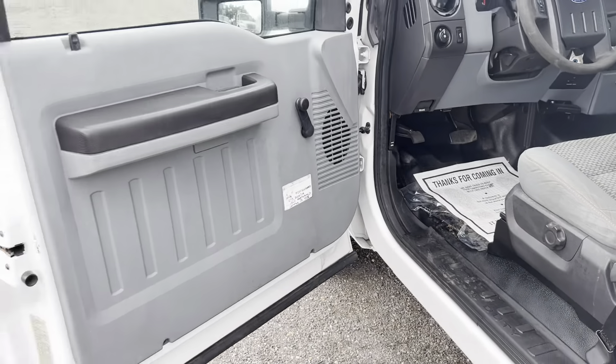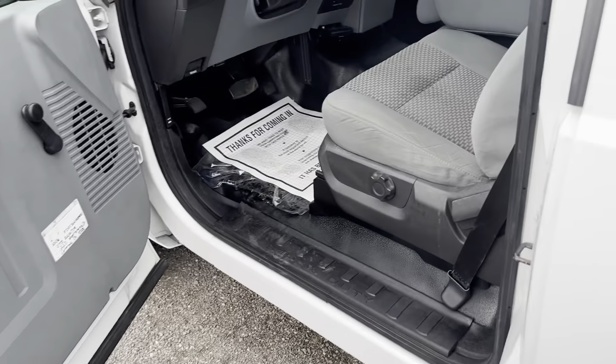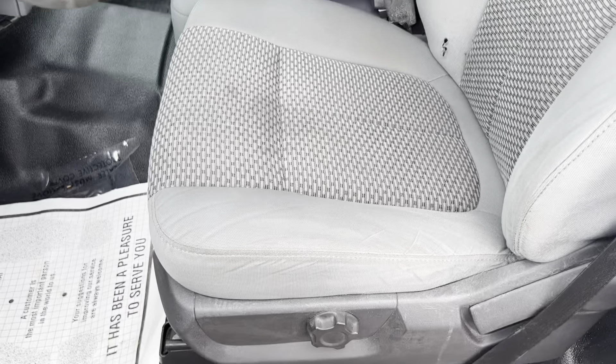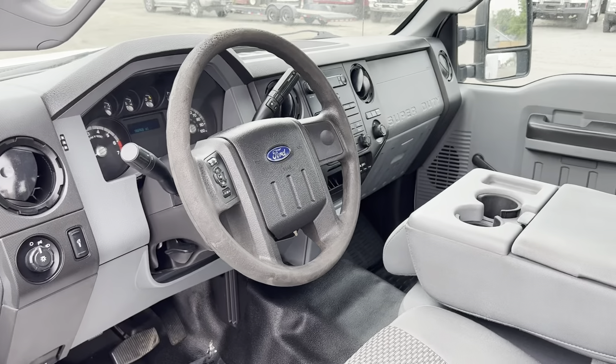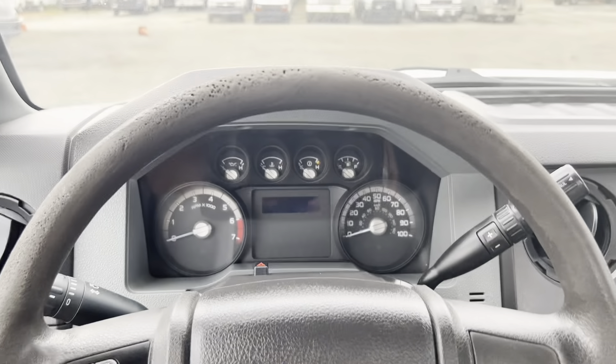Looking inside, we have just your regular work package — crank windows, a cloth bench seat, a vinyl floor, all of which in nice condition. There's a little small tear on the back here, minor discoloring on the seat bottom, and a little bit of wear on the steering wheel, but overall one truck that you can jump in and go right to work.